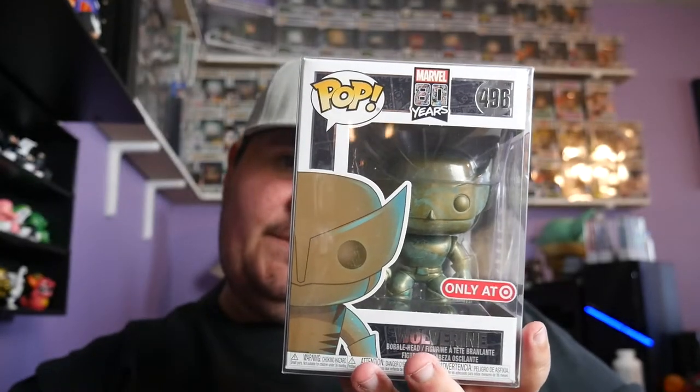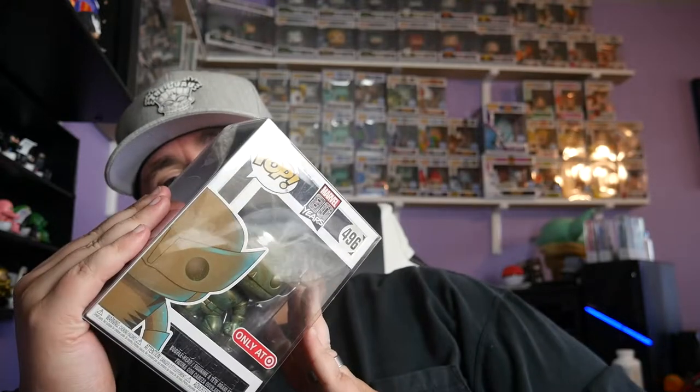Next up, another patina coming in hot — I think this is the only other one. Marvel 80 Years — Wolverine! Add them to the shelf, man. I love this line, I don't know why. I just love this line specifically — I think they did a great job.